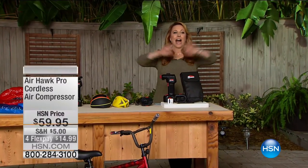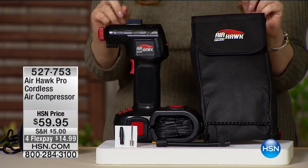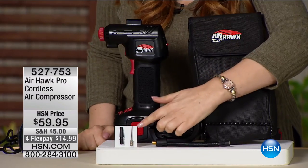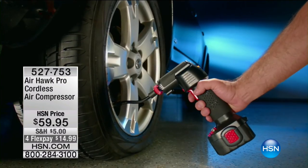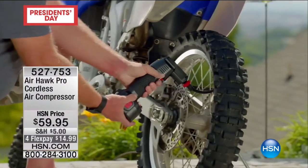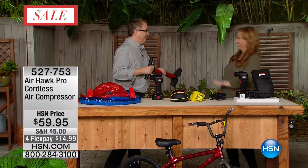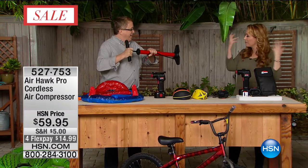Hey everybody, thank you for continuing to watch HSN. I am in the great outdoors here at HSN with our next item — it's from a company called Airhawk. This is a cordless air compressor, the pro version, at $59.95. You're getting the air compressor, the case, and all the separate tips — so you're able to do everything from sporting equipment like a basketball or football, to your bicycles, to your car tires. All for $59.95 — instead of driving in the middle of the night to some deserted place with a coin-operated air compressor, you get your own. We're going to bring out our special guest, Senor Matt Davis. You had a great show tonight! I got the Squatty Potty, I got the air compressor.